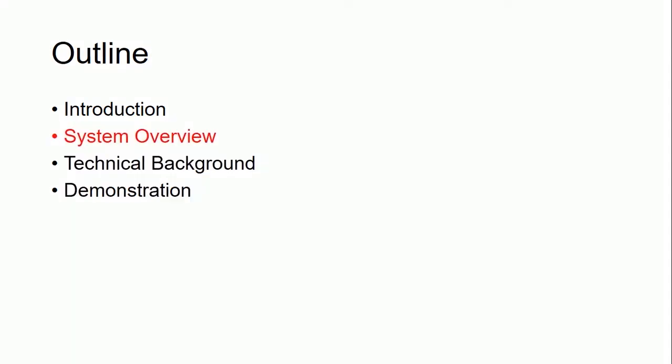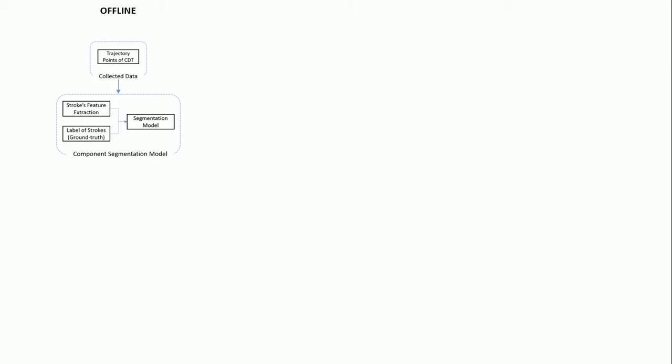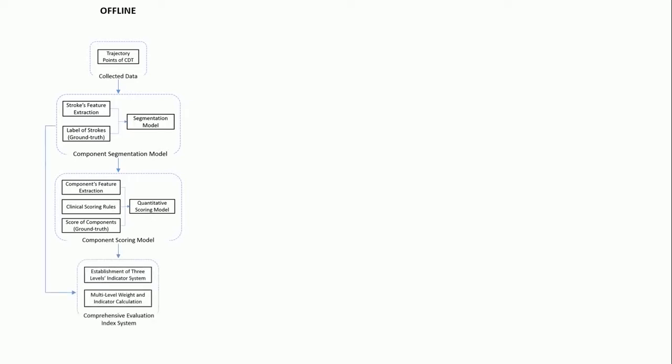Next, we will see the overview of the DC-DT system. The DC-DT system contains two parts: offline and online. Concerning the offline part, there are four phases. At the initial phase, clock drawing test data of 595 subjects was collected in Shanghai Tongji Hospital. After data collection, a component segmentation model was established based on stroke feature extraction and labeling. After that, a component scoring model was established based on extracted features, clinical scoring rules, and component scores. In the last phase, a comprehensive evaluation index system was established and the comprehensive score was calculated.